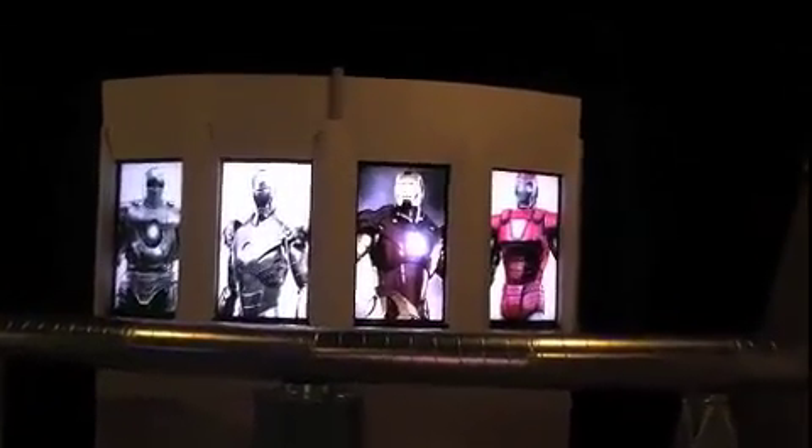This also is his desk. This was one of my pet projects, one of my favorite pieces — it's Iron Man's four suits of armor.